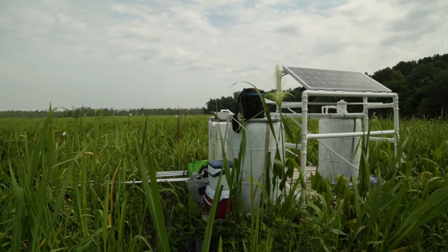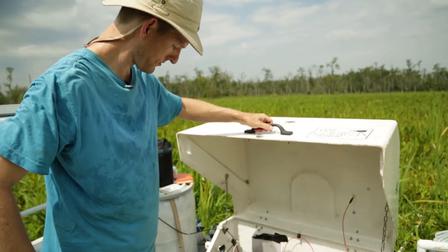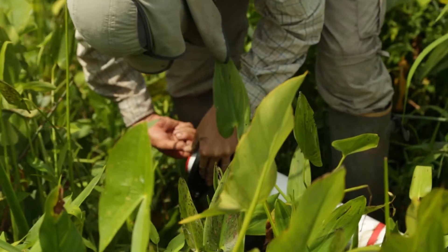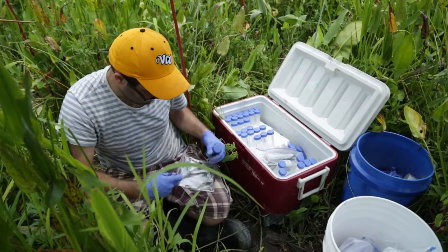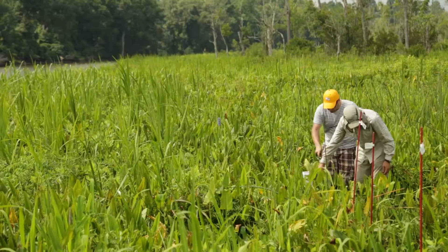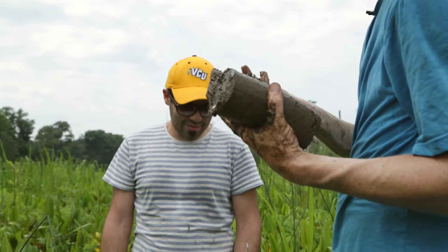We have out here an experimental system — you might be able to see the solar panel and some barrels out there. What we have set up is an experiment where we are pumping river water, mixing it on that platform in those barrels with a very concentrated salt solution, and spreading that onto plots in the marsh. So instead of working in the lab with small volumes of soil or plants, we're adding salt water directly out in the marsh itself and looking at what happens to the marsh in this natural setting.